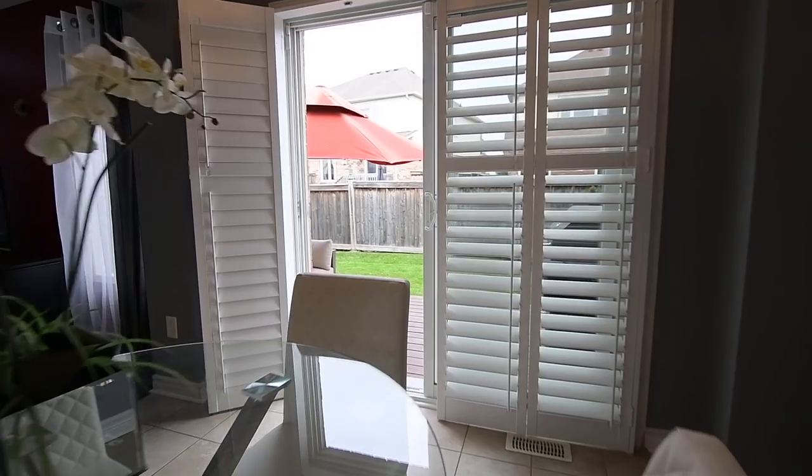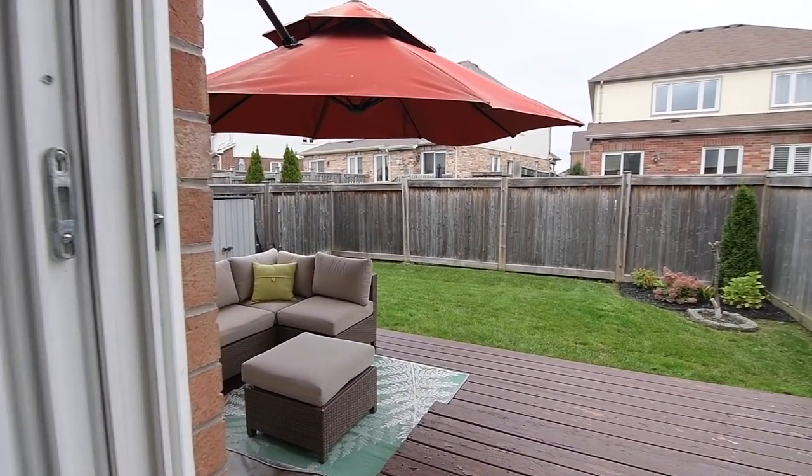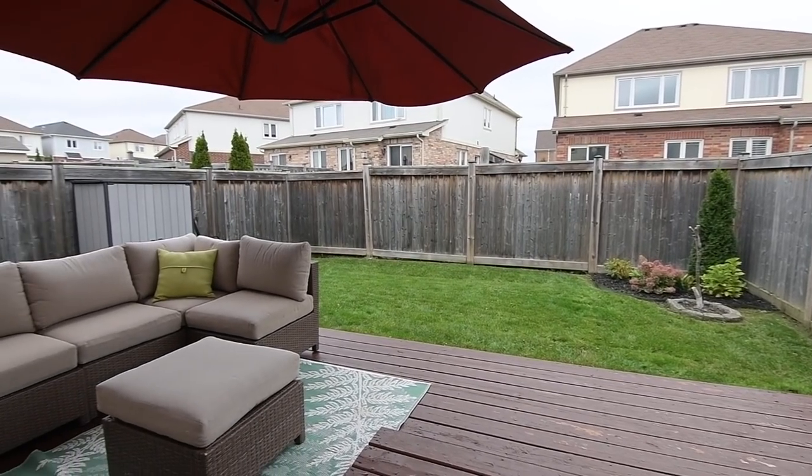Through a sliding door walkout, complete with California shutters, is a nicely-sized and fully-fenced backyard, which features a tiered deck offering ample space for barbecuing and entertaining.